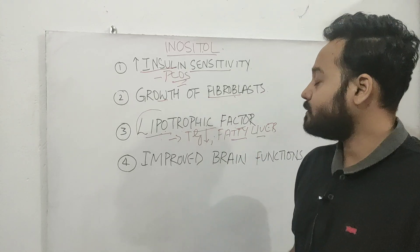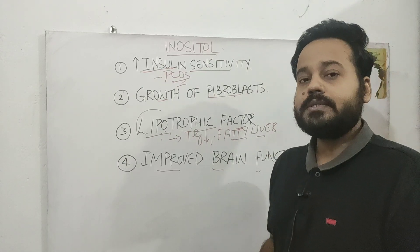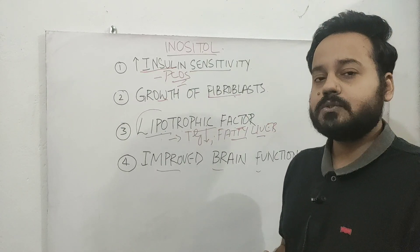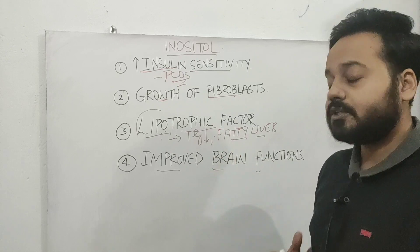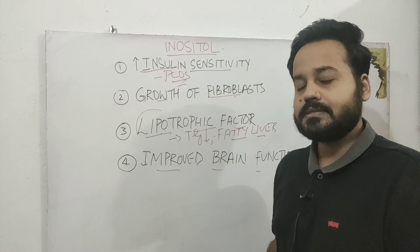The fourth important benefit is that inositol improves brain function. Because it is involved in the synthesis of certain neurotransmitters like serotonin and dopamine, it will improve your mood. Inositol supplements have shown therapeutic benefits in certain conditions like bipolar disorders, depression, panic attacks, and anxiety.